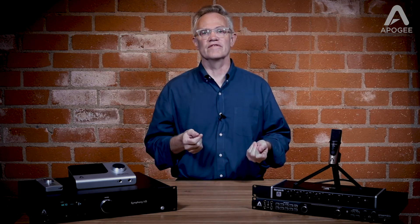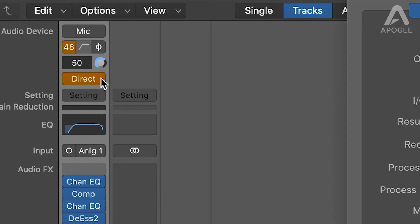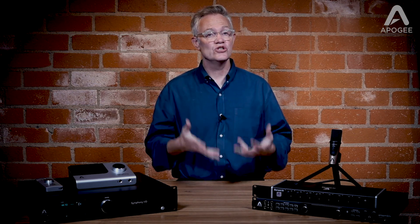If you're a Logic Pro user, Element 88 includes integration features that just aren't available from any other brand audio interface. With mic pre controls right in the channel strip, the Apigee exclusive direct button that magically eliminates latency, and unique support for dual path plugins, the Element 88 Logic Pro system offers integration that other systems can only dream of. Regardless of your DAW, Element 88 offers superior audio quality, uniquely flexible and intuitive workflows, plus innovative plugin functionality that will enhance your creativity and supercharge your studio.